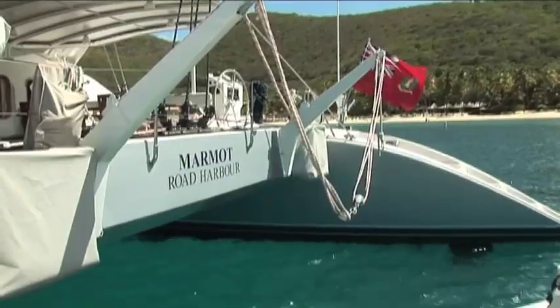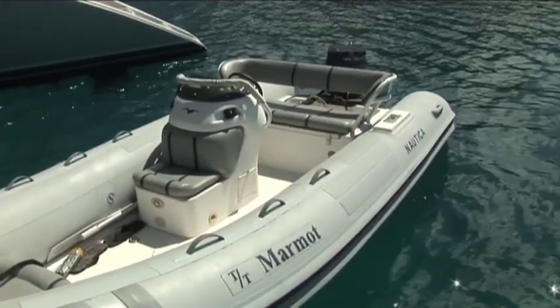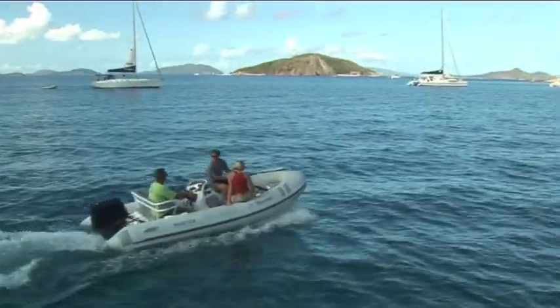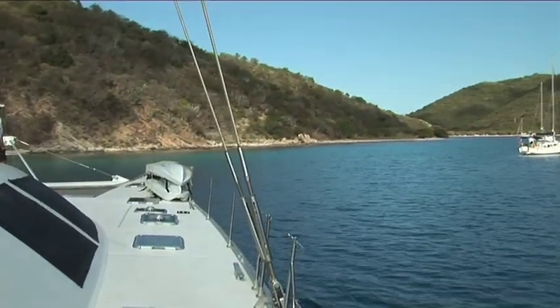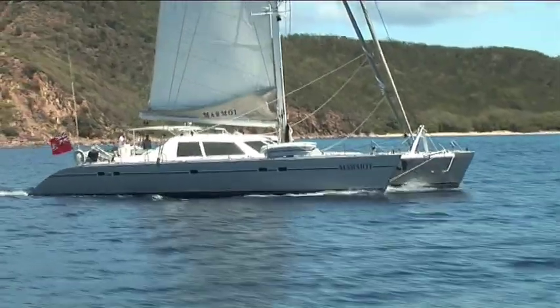She comes with a tender, which is a 17-foot Nautica RIB with a 90 horsepower Yamaha two-stroke engine, and it's very useful for diving from as well. Marmot also comes with full dive gear, eight dive tanks, and has its own dive compressor on board.